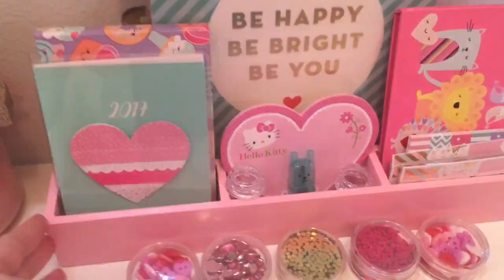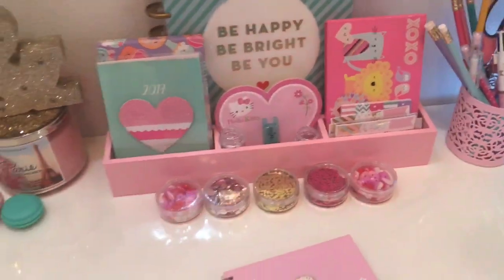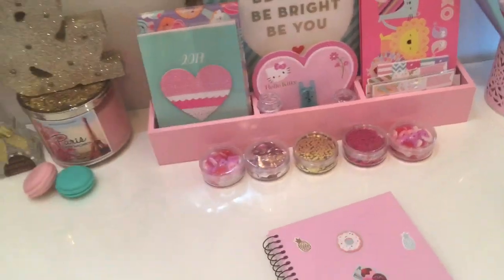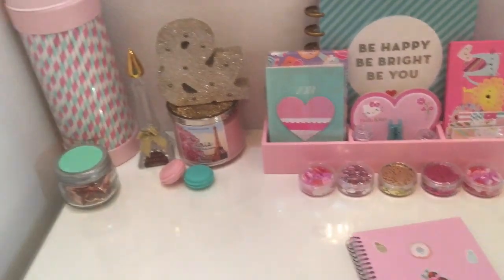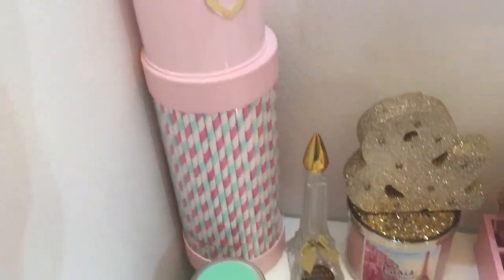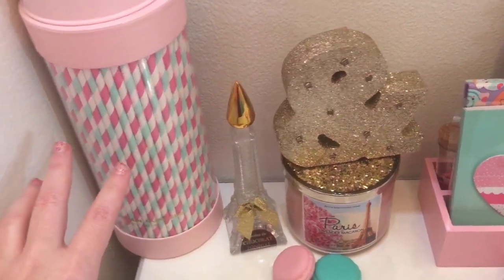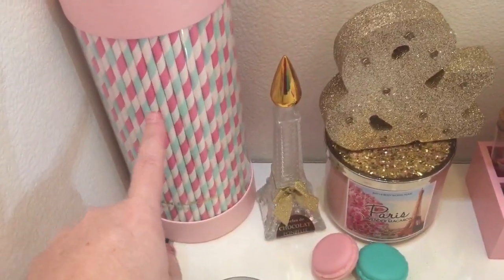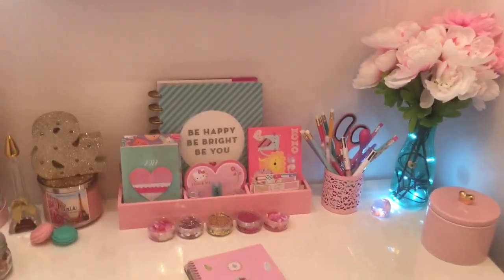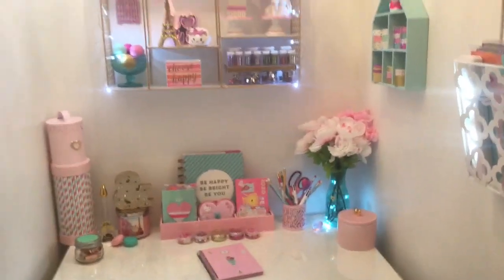This piece I picked up at Target recently in their Dollar Spot — I just put a few little items in there. I'm going to be putting magnets on the back of these to use on my magnet board. This little canister here I also picked up from Target, and this container that something else came in — I love the way it looked with straws inside. All the DIYs I have in here I'll link below so you can check out that video.